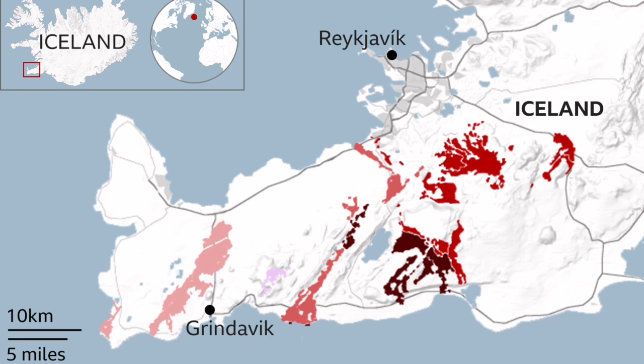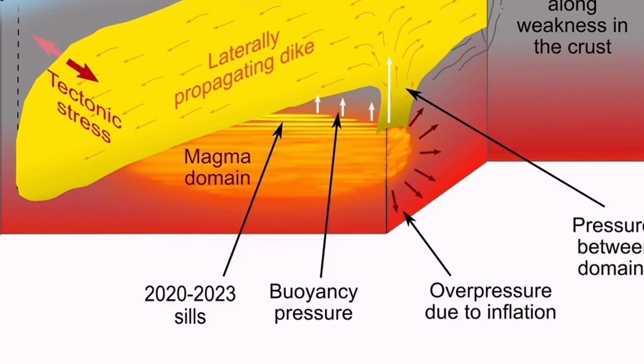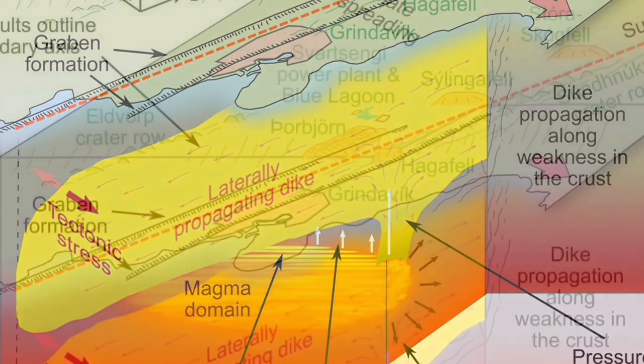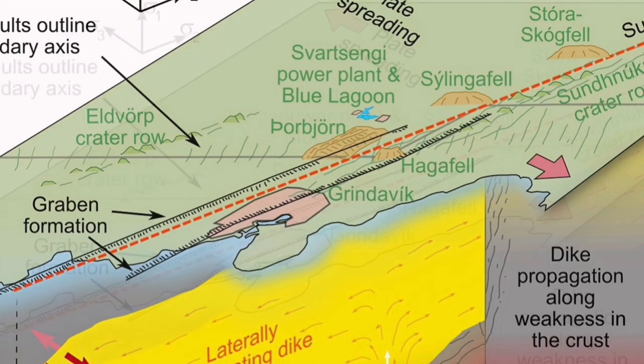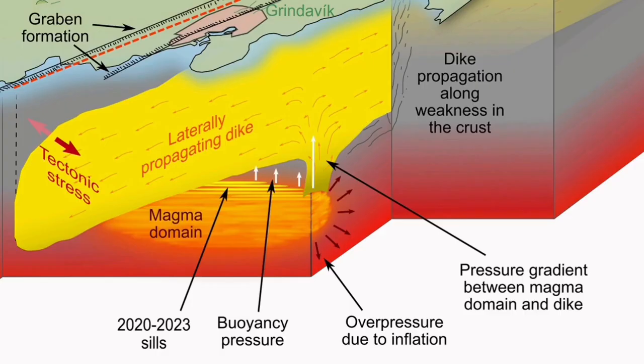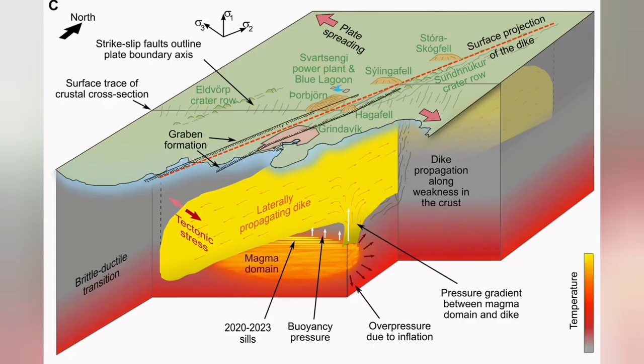The Svartsengi volcanic system may erupt in a few weeks' time, or even a few days. The previous estimate was by the end of February or early March, and that estimate stays valid. We expect that to happen soon, now that we are near the end of that period. What is significant in Iceland especially is that we are seeing the ophiolite sequence in formation in real time.